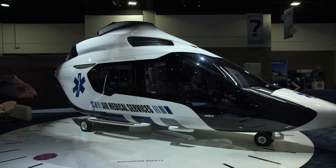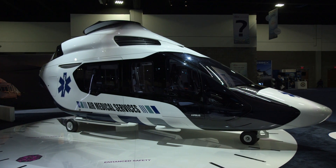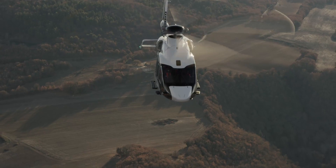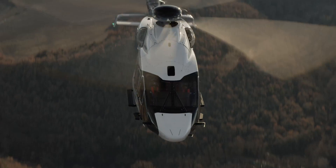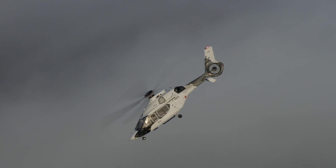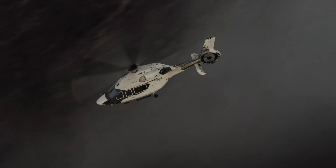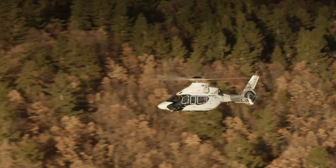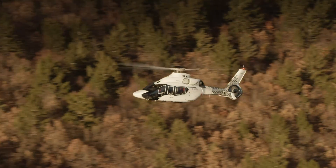Airbus Helicopters is hoping to make significant inroads into the niche market for medium-twin EMS helicopters with its new H-160, as it works towards certification in late 2019. The current market for medium-sized HEMS twins is relatively skinny in the U.S., with only 60 operating currently and about four times that number worldwide. The current leader in this segment is the Leonardo AW139.